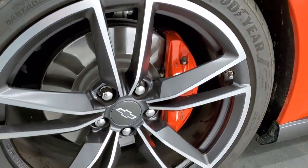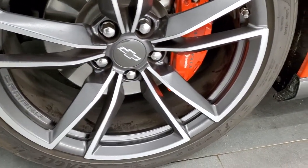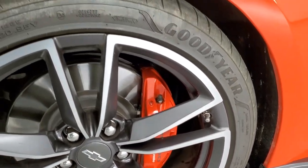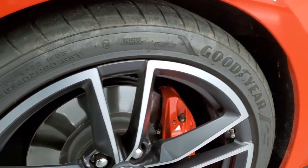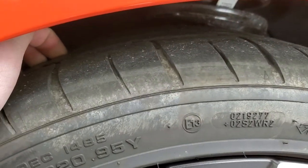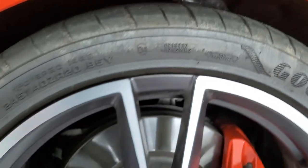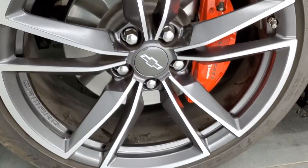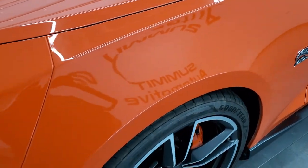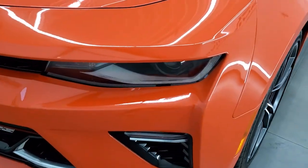This one comes with the 20-inch painted and polished aluminum rims. It has the color-matched Brembo brakes and Goodyear Eagle F1 245/40 ZR20 tires, and these tires have right around half the tread left on them. The rim is in excellent shape. Driver's side front fender — I didn't see any dents or dings on that.